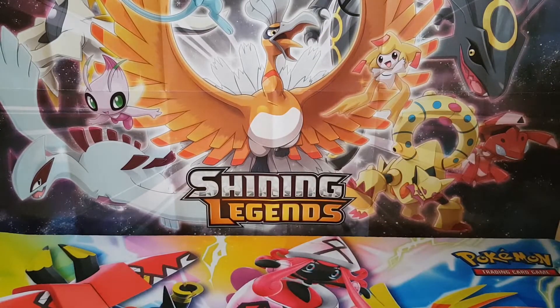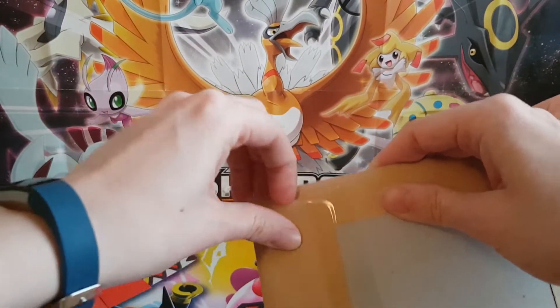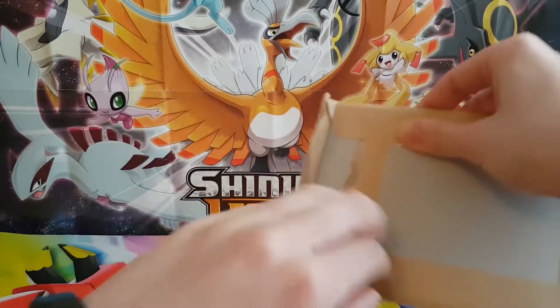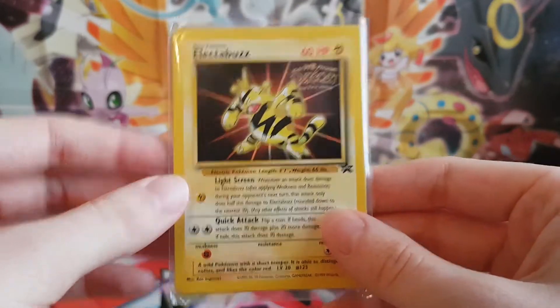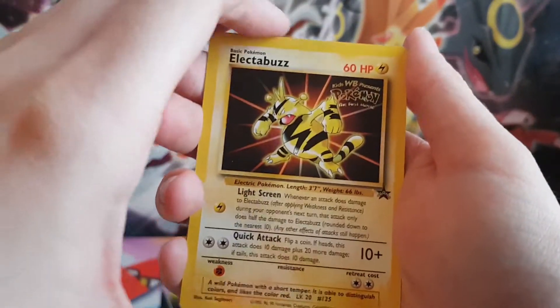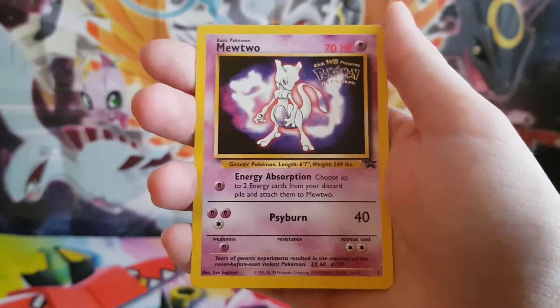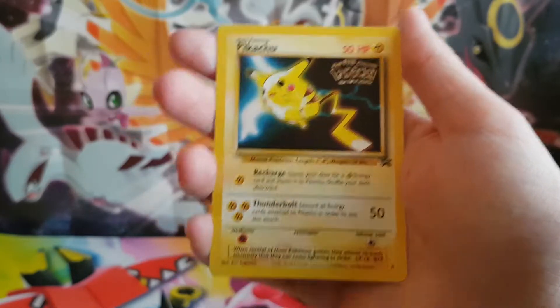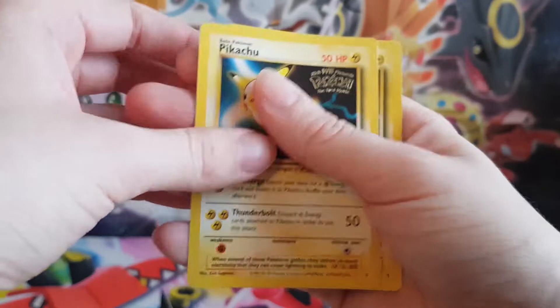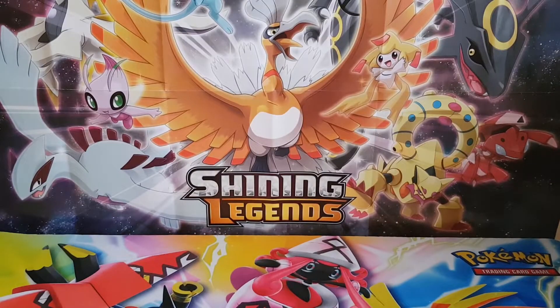And then next we have — this one is from eBay and it is some movie promos. So we've got Electabuzz and then another Electabuzz, a Mewtwo — super excited about this one because I don't have it so it's going to go in my Mewtwo collection. And then got a Pikachu, so I think there was two? Yeah there is two. So that's super super cool. I'm really happy about them, especially the Mewtwo because that's going to go right into my collection.